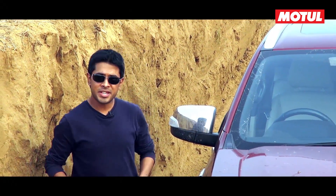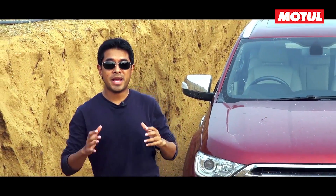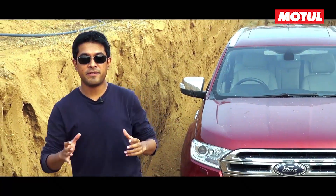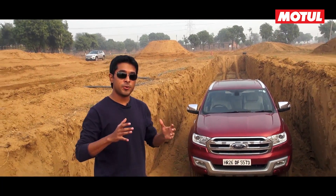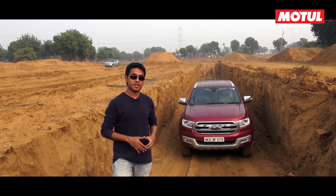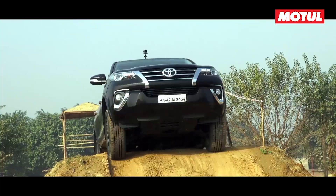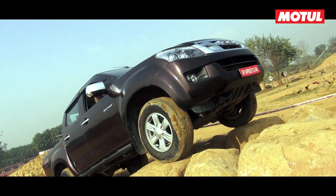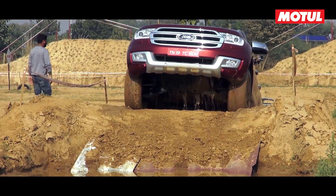Ever since this generation of the Endeavor came out, we've always been impressed by how sophisticated, refined, and well-equipped it is. But that's not to take away from its serious off-road credentials, which continue to make it an absolute heart-winner. If you've watched our previous off-road video between the Endeavor, the Fortuner, and the D-Max V-Cross, you would know that the Endeavor is a very capable machine.